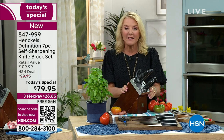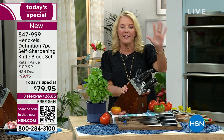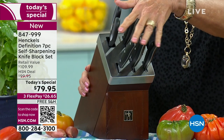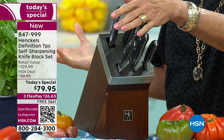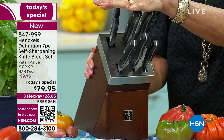Honest to goodness, this could be the last knife set you'll ever need. You never have to send them out to get sharpened — I tried that, I bought those knives trying to help a college student, sent them out, and they came back and they weren't that sharp. I was really disappointed. This may very well be the last and only knife set you ever need.